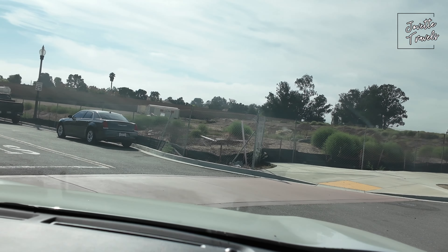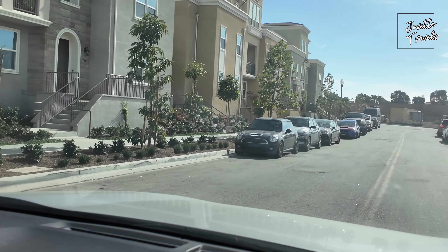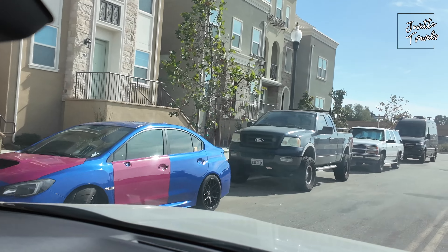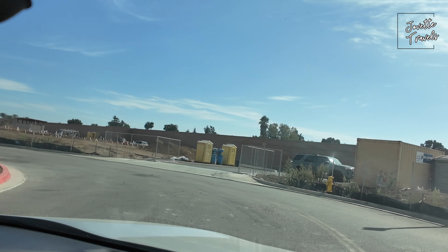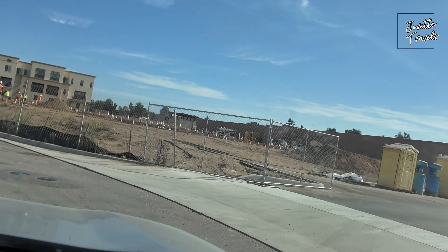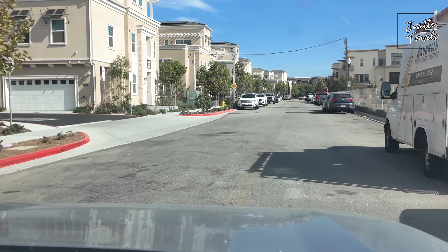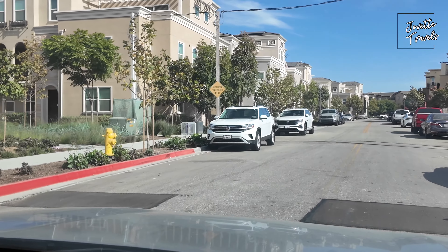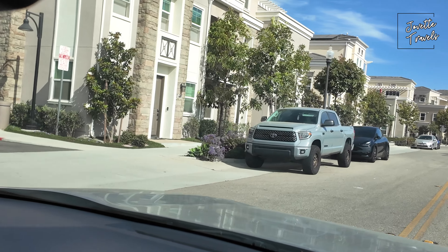It looks like we're at the end of it, so we're going to go around and see the homes right here. More homes on the left side. It has beautiful brick, and just the way it looks is nice. Looks like they're still doing some construction here — laying down some more, maybe some homes possibly. I noticed that their garages don't have a driveway, so it's just a garage and that's it.